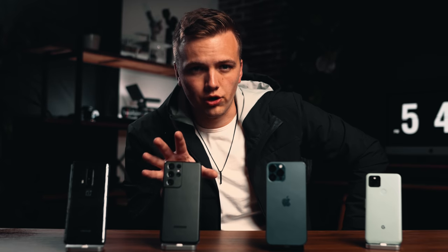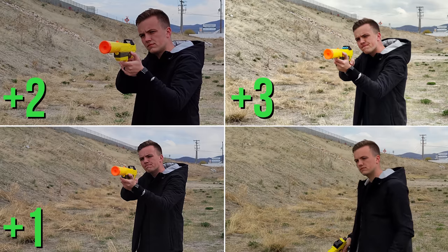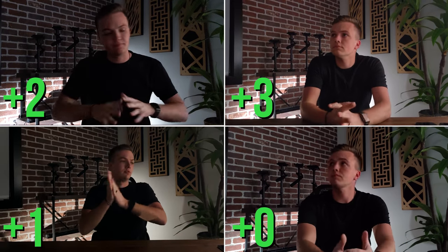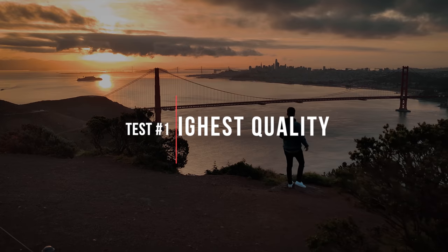Here is how the shootout is going to work: I'm going to go through 12 categories that are important to me as a filmmaker. The winner of each category gets three points, second place gets two points, third place gets one point, and last place gets zero. We'll add up all the points at the end and decide which phone reigns supreme.